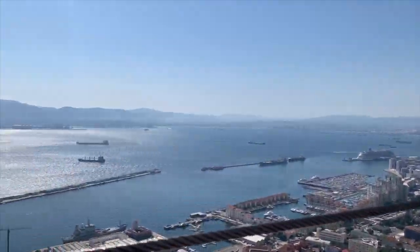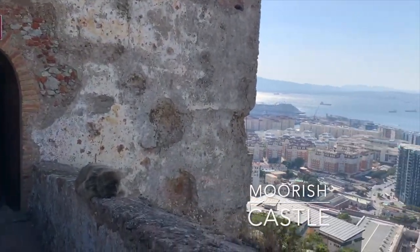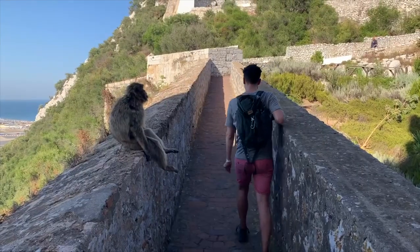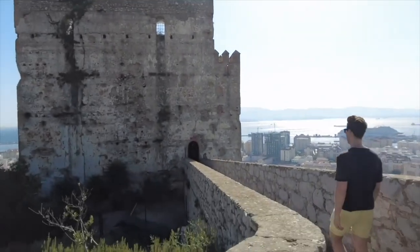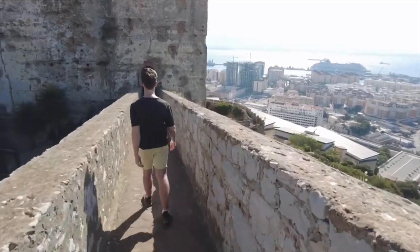The last stop we did during our descent was to the historic Moorish Castle, which included the Tower of Homage and the Gate House, which happened to be guarded at the time by a macaque monkey. Part of the castle itself also housed the prison of Gibraltar until that was relocated in the year 2010.